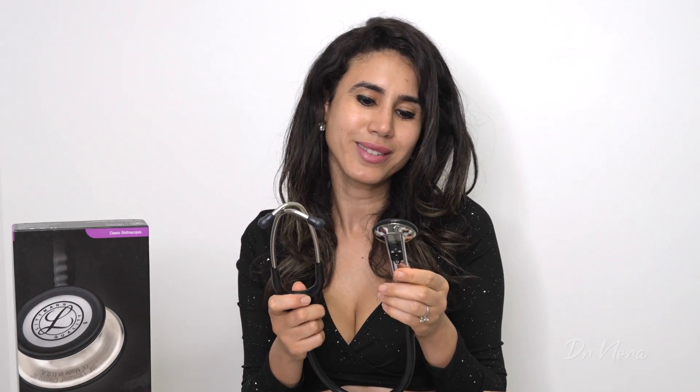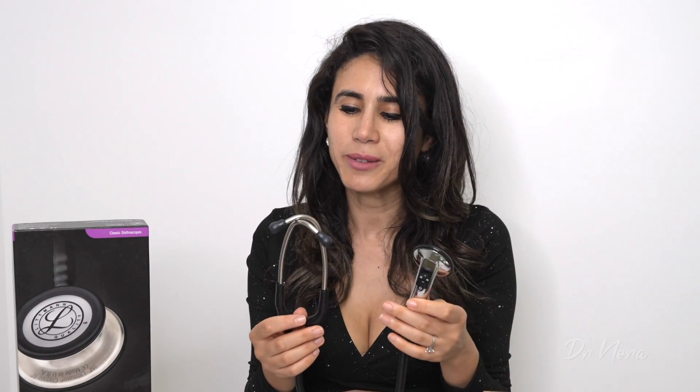Aesthetically it looks quite fancy — I like the chrome finish and the black. It is a little bit heavier than my normal stethoscope, probably because of the battery. Unfortunately I don't use this as much in practice. It is a bit of fun for recording sounds, especially if you're in training, doing cardiology training, or you're a medical student wanting to record sounds for exam practice. Yes, it's a little bit expensive, but realistically, do I use it during my practice? Probably not. I tend to go back to my old-fashioned stethoscope.